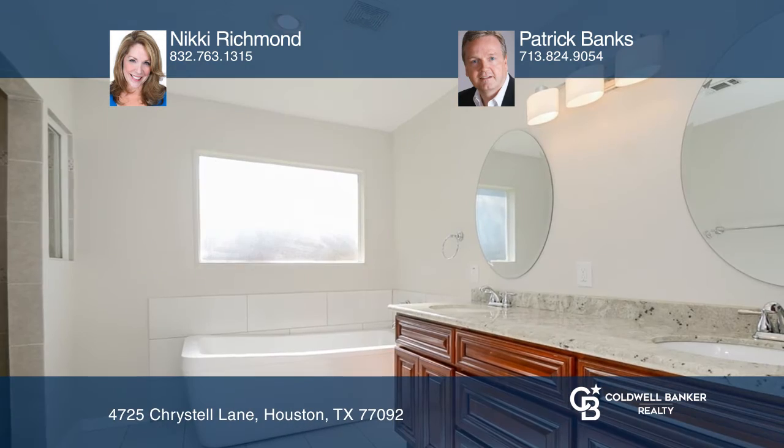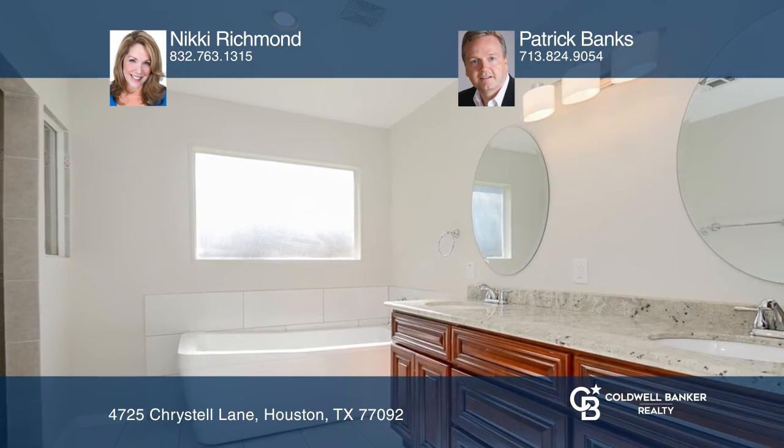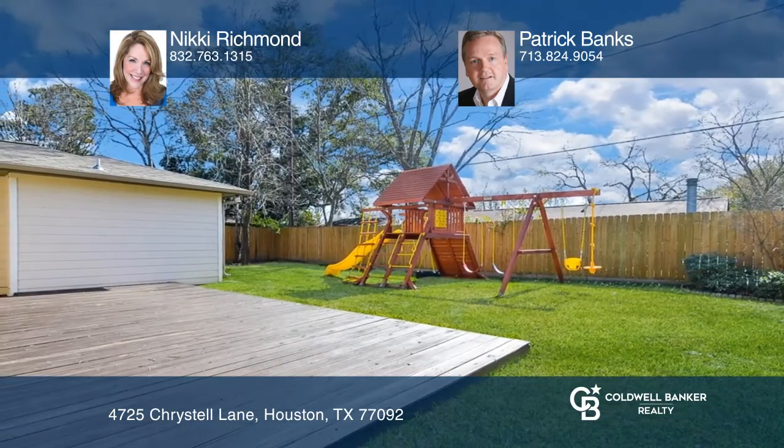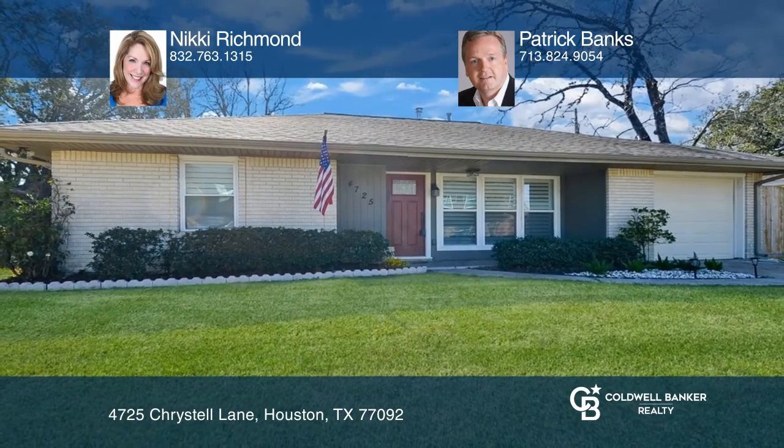The home features a spacious fenced backyard with a deck, which is ideal for outdoor living. Want to turn this house into a home? Contact Nikki Richman and Patrick Banks today.